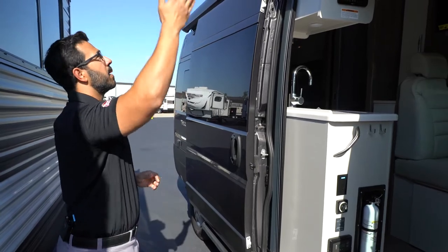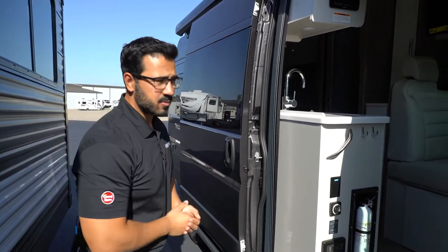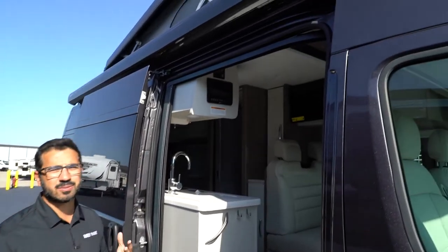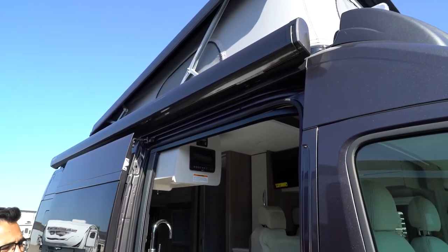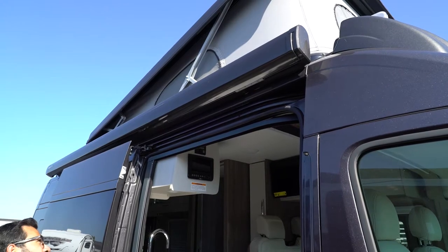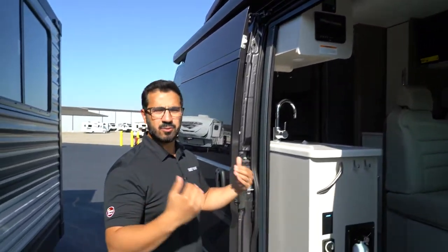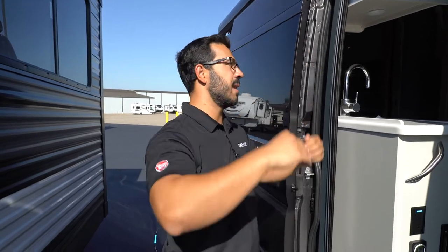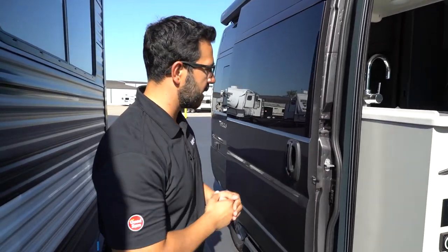You will see this one has the pop-up bed — your Class B may not, but if it does, we can take a look at that inside. Just make sure it is down and locked into place before you take off, because if you hit a lot of bumps, it is strut-supported, and if you hit a big enough one, that can pop up if it's not locked down. So just make sure you do that.